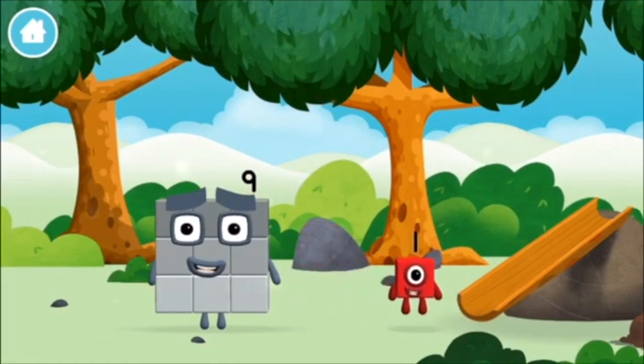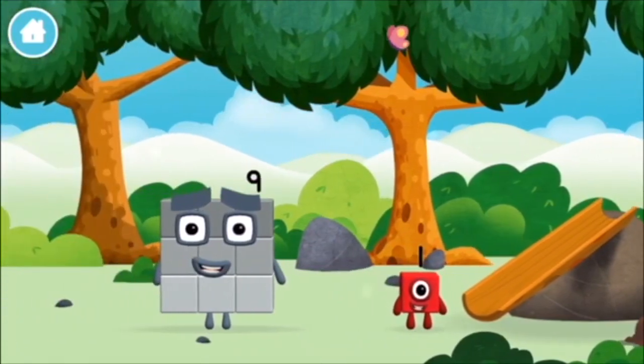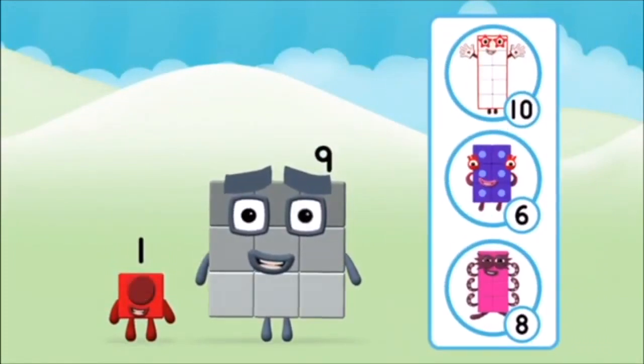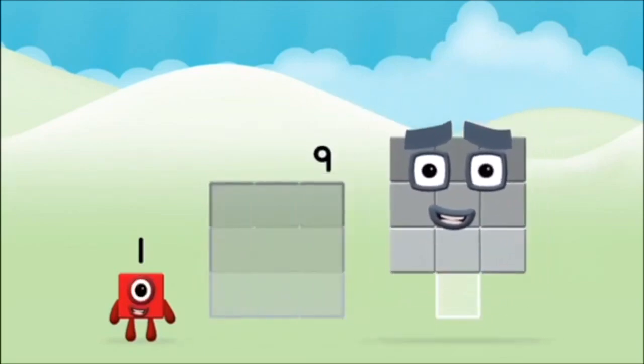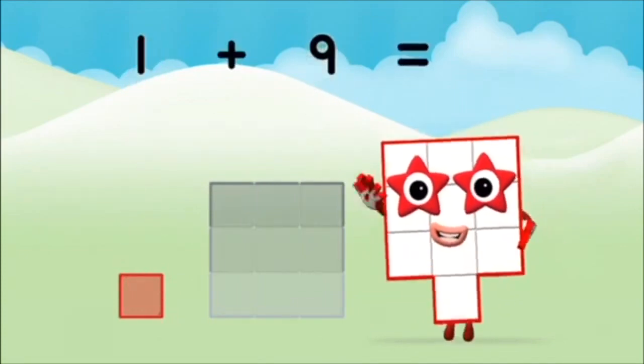You found one! Today is going to be one wonderful day! Do you know which number block you'll make when you add these two number blocks together? Add the number blocks together! Nine, nine, one, one plus nine equals ten!